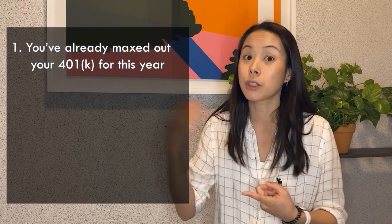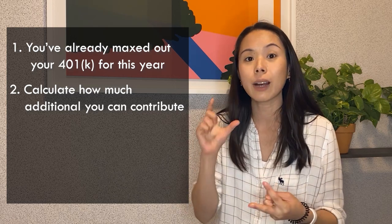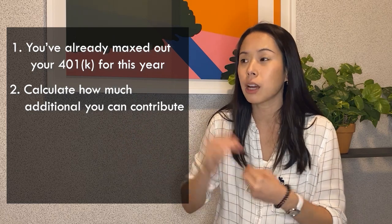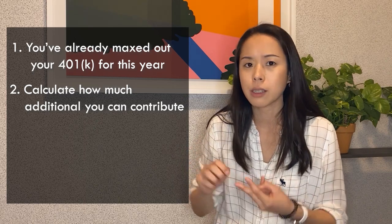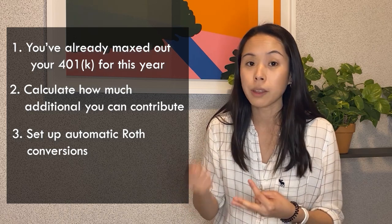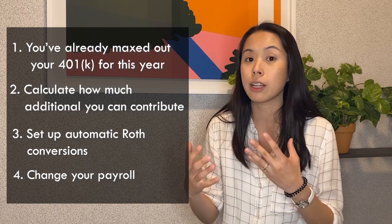How to set up a mega backdoor Roth — I'm going to switch to screen share in a second, but before I do that, here are four high-level steps. First, make sure that you have already maxed out your 401k. Second, calculate your limit — how much additional you're allowed to put in. I mentioned up to $38,500, but that exact number depends on things like company match. Third, set up automatic Roth conversions in your 401k account. And fourth, go into your payroll and change the contributions to put more money in. Alright, let me switch over to my computer.